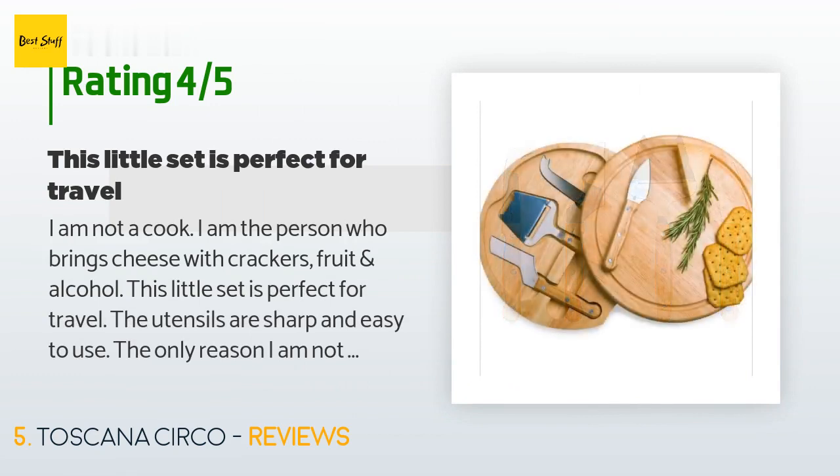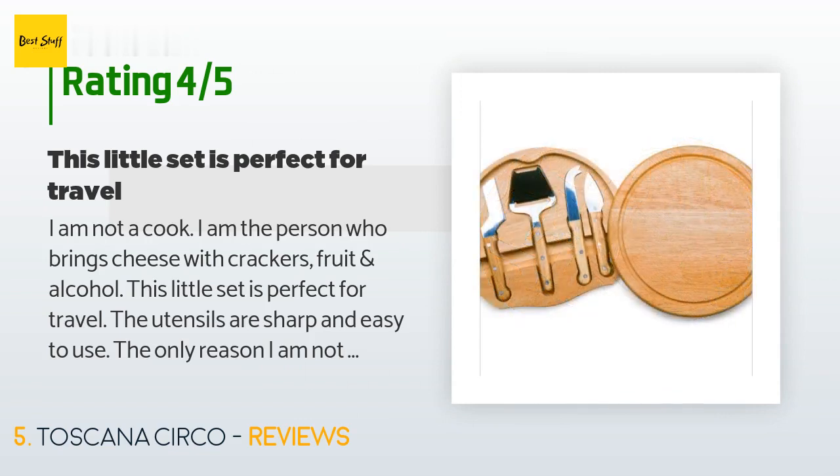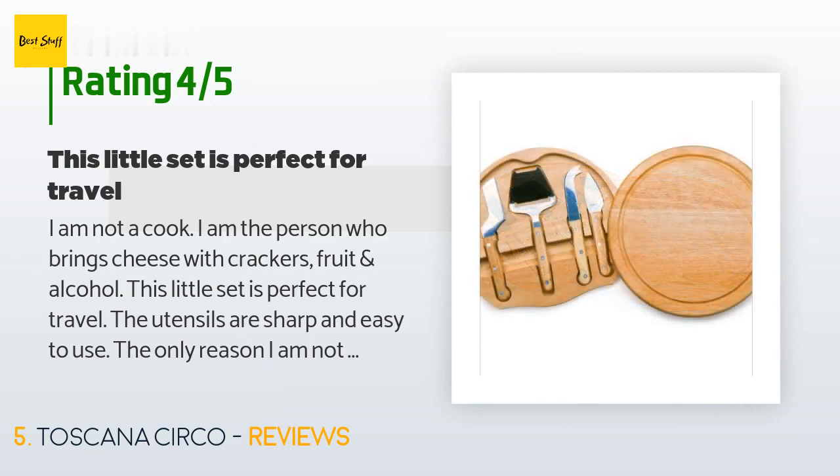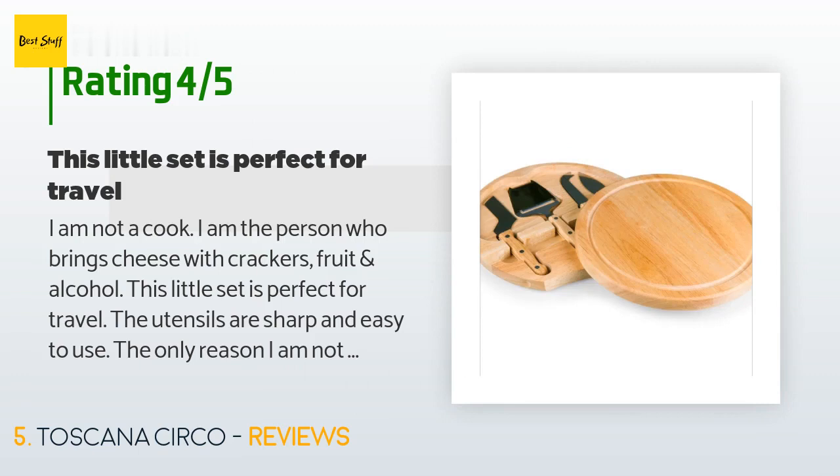A customer said: 'I am not a cook — I am the person who brings cheese with crackers, fruit, and alcohol. This little set is perfect for travel. The utensils are sharp and easy to use. The only reason I'm not giving it five stars is because it works best only when closed. The photo implies you can use it when open, but when open the two boards are not level and rock back and forth.'